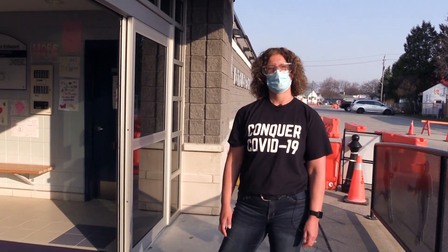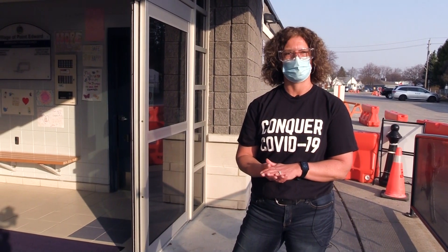Welcome to Lambton Public Health's COVID vaccination clinic. When you arrive for your appointment, please make sure that you have confirmation of your appointment booking along with your health card number.